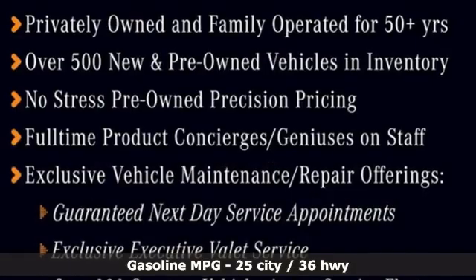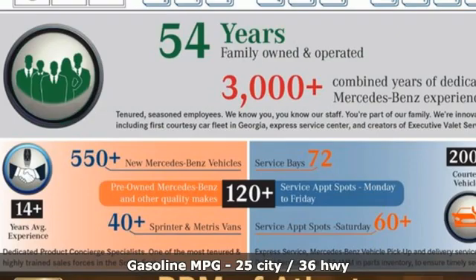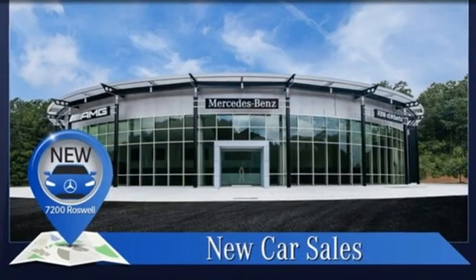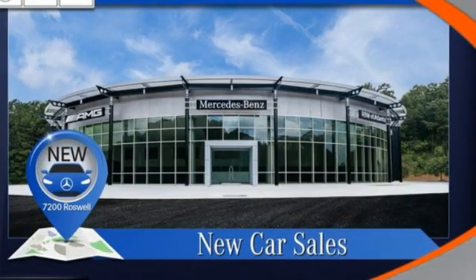Streaming audio, dual-zone climate control, memory exterior door mirror settings, express open and close sliding and tilting sunroof, intercooled turbo inline four-cylinder engine, and gas pressurized shocks.